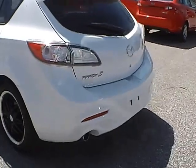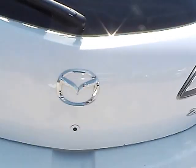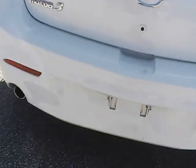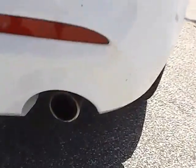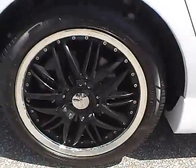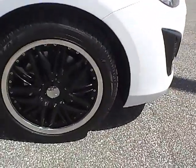For the back of the vehicle, we have the rear windshield wiper, along with the Mazda logo, Mazda 3 lettering, and 2.5 lettering. We also have dual exhaust tips. Along this side of the vehicle, no dings or dents, rear tire and front tire.